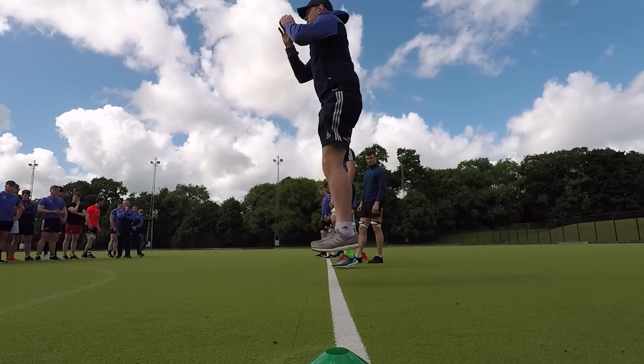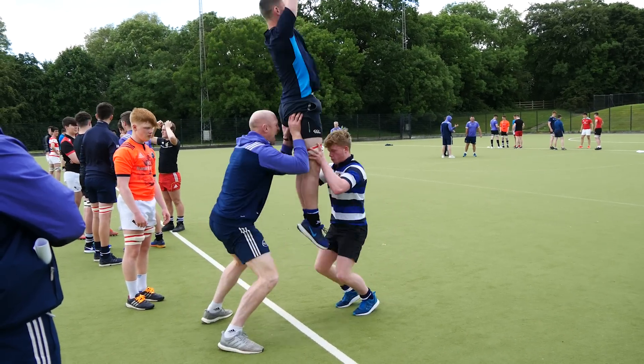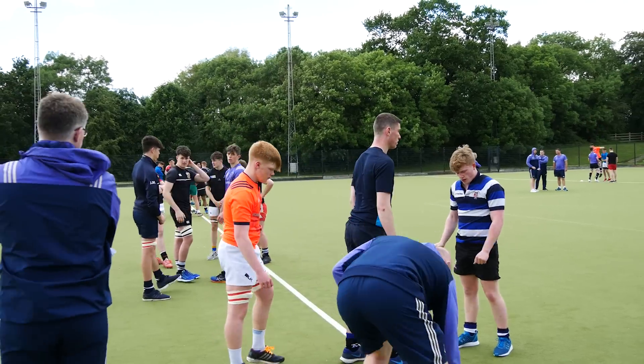One of the key messages that Paul was emphasising last week was around the basics and doing the basics well at line-out time. It was very interesting to see how he broke the key principles down into four different types of jump and the different types of lift that would go with each.